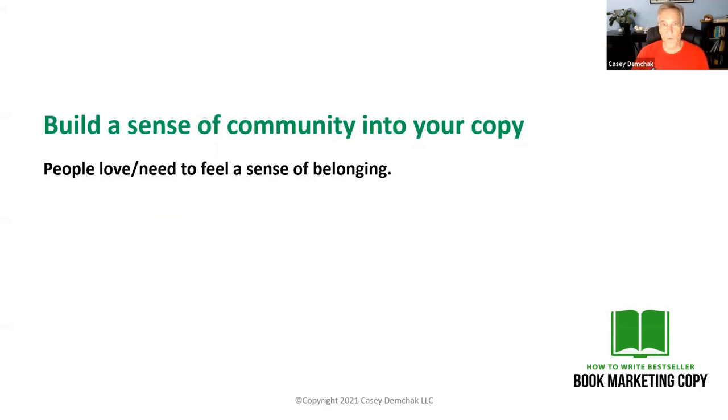So the first one — I'm going to give you four that we're going to talk about. A mental trigger I like to use is building a sense of community into your copy. This is something you can definitely do if you're an author, no matter what kind of book you've written. If you've written a romance novel, people who read romance novels tend to read a lot of them and they like to talk to other people. They may be in a book club with people who read romance novels. People actually need to have a strong sense of belonging.